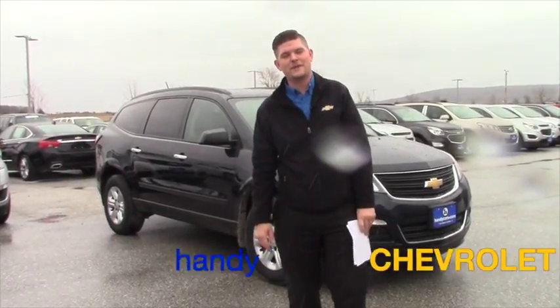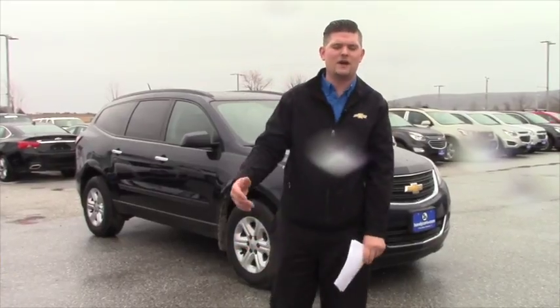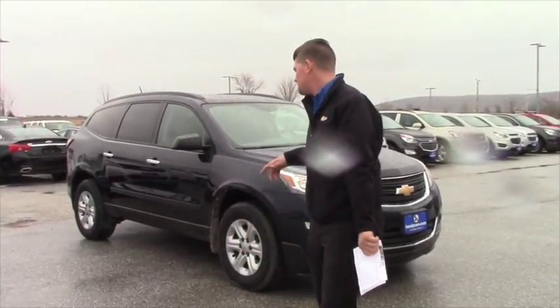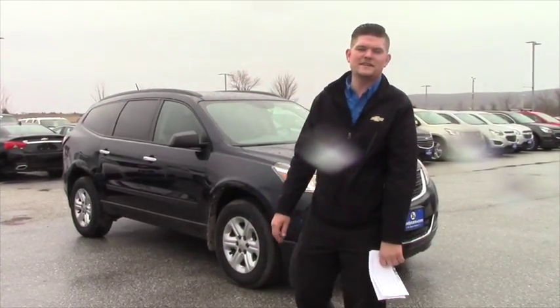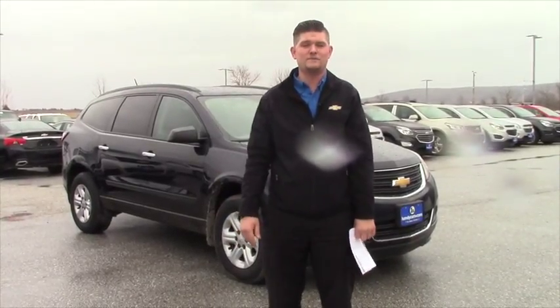Hey JP, this is Matt from Handy Chevrolet. I just wanted to show you the 2016 Chevy Traverse that we talked about on the phone. I wanted to send you a quick video going over some of the details and also ask for an appointment and see what time works best for you to come in.